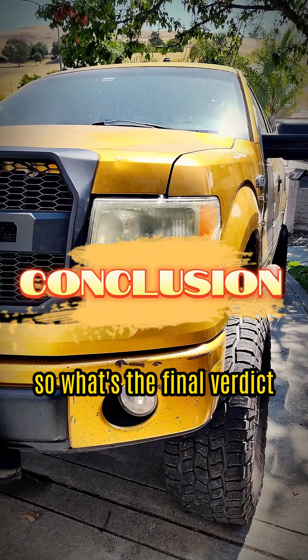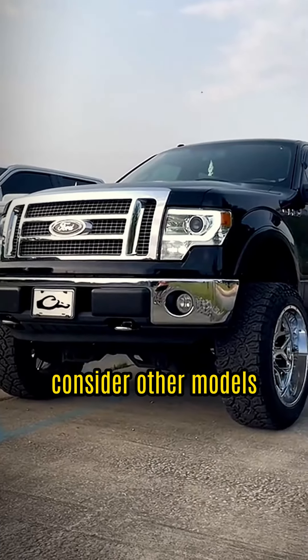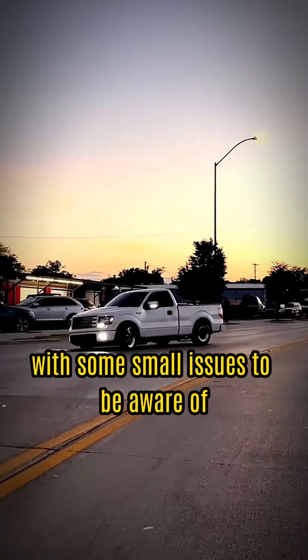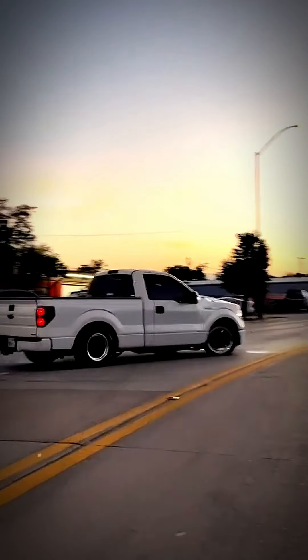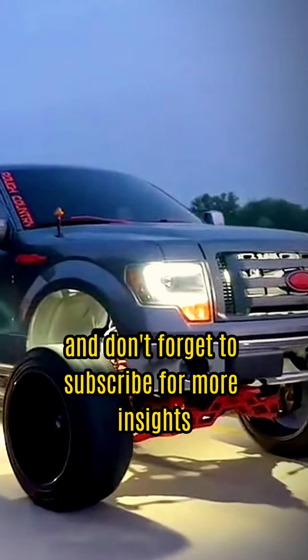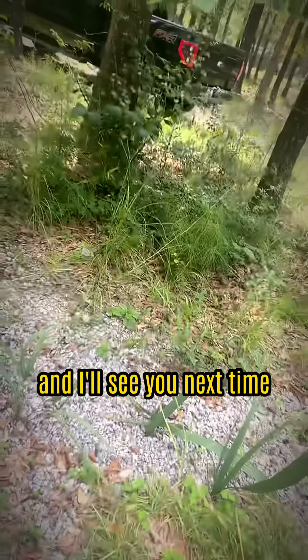So, what's the final verdict? If you want to avoid turbocharged engine issues, consider other models. But overall, these trucks are reliable, with some small issues to be aware of. If this video helped you, give us a thumbs up, and don't forget to subscribe for more insights. Always appreciate and respect one another, and I'll see you next time.